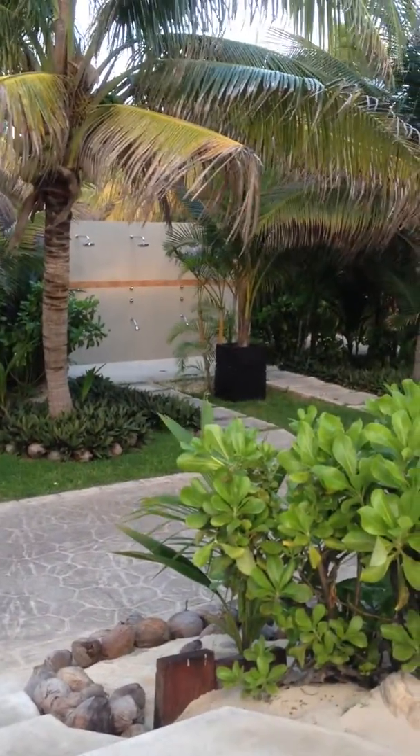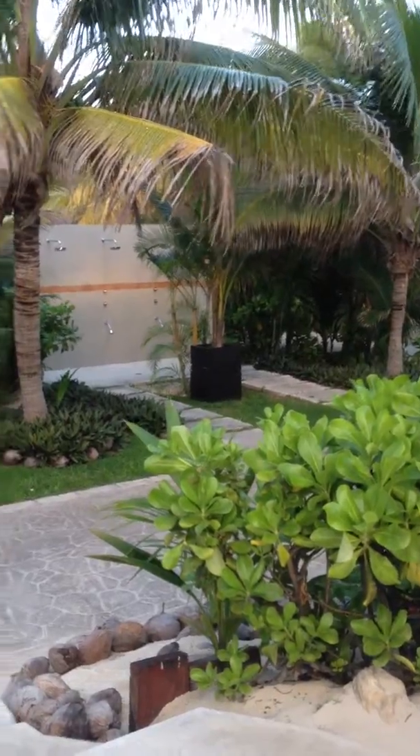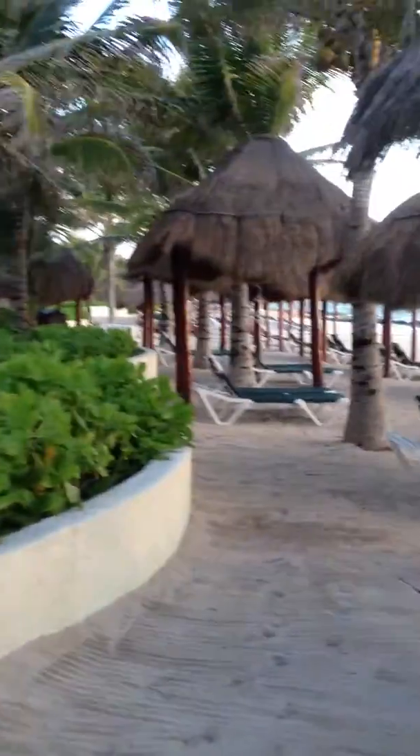I'm going to swing around here just so you can see. Here are the little shower areas where you can rinse off after you've been in the ocean and rinse the sand off of your feet. Just over here are the restrooms, so everything is very close — voilà — everything is very close if you want it to be on this section of the beach.